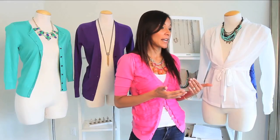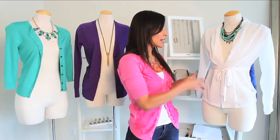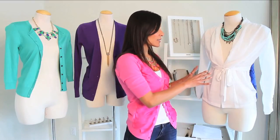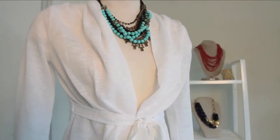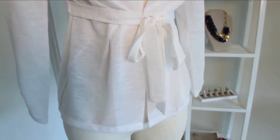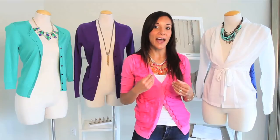The last style I want to show you is a belted cardigan. A belted cardigan is any cardigan that either you can add a belt to or will typically come with a belt. As you see on this one, we've actually tied the belt in the front. Another way to wear it is to pull the straps around to the back and let the lapels kind of hang open.